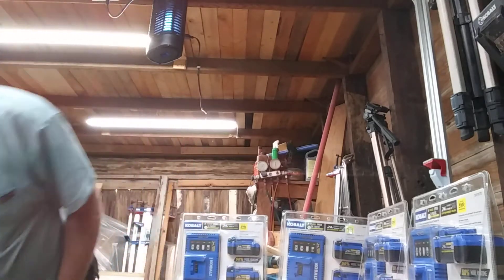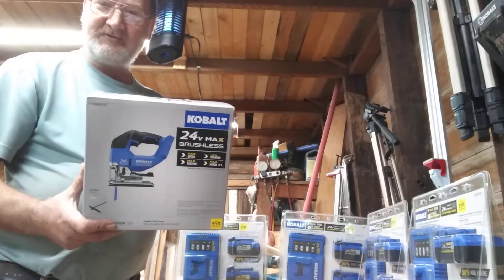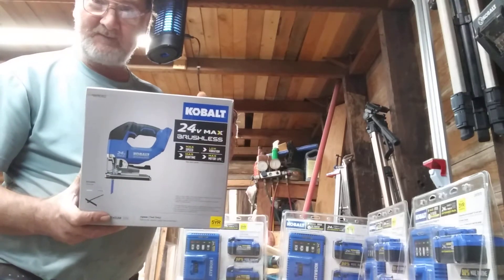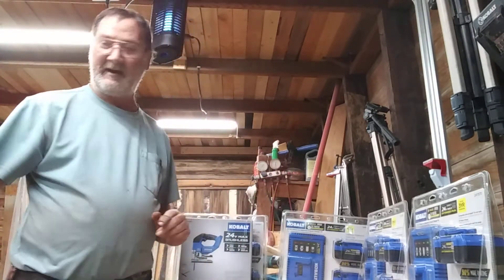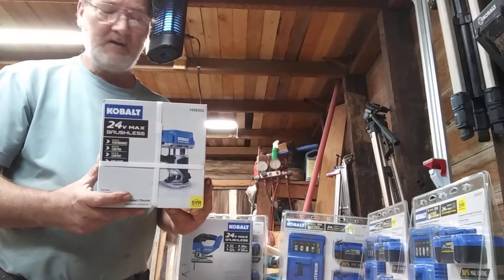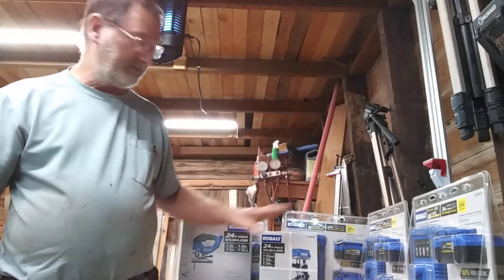Here's what I wound up getting. Crystal mentioned it would really be nice — she goes, I want you to cut it with the jigsaw. So I got the Cobalt 24 Volt jigsaw — that goes with that battery pack. And how about the Cobalt 24 Volt trim router? Yep, I got that with that battery pack too.